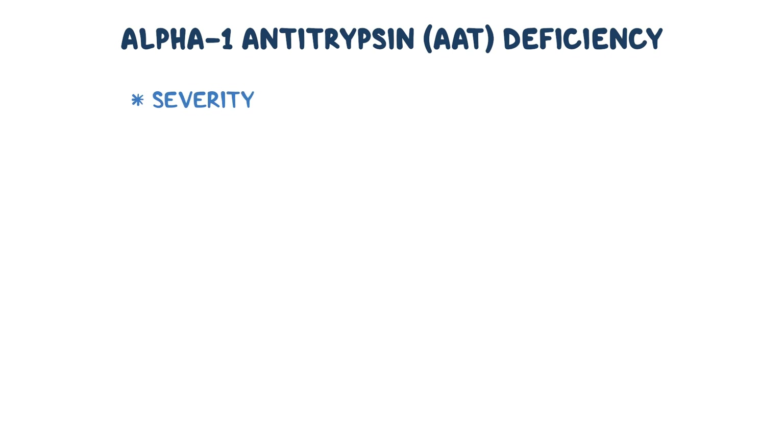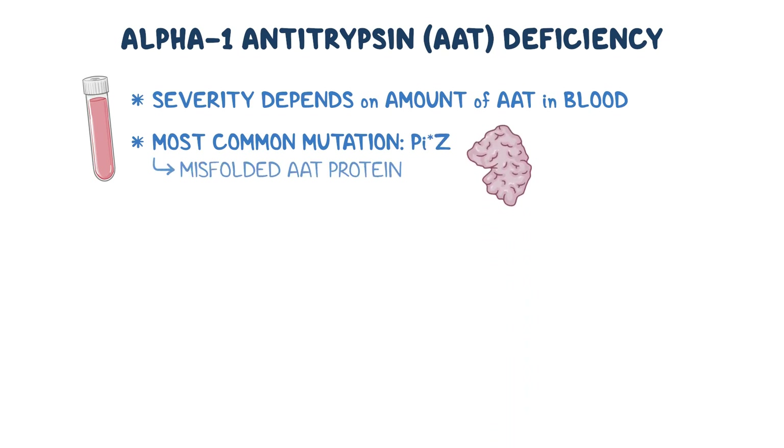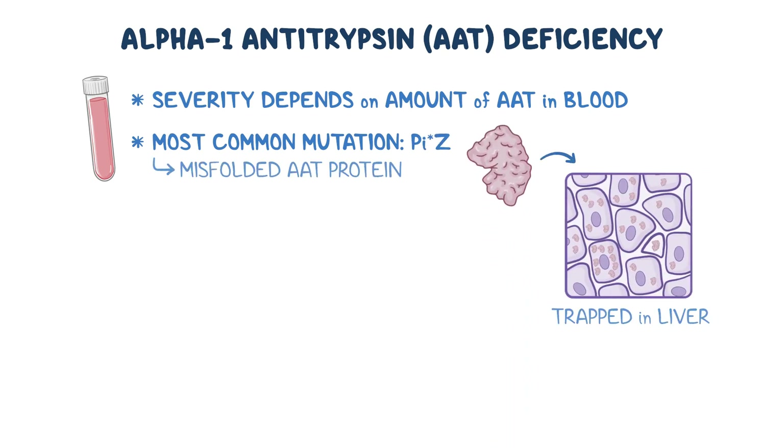The severity of the disorder varies depending on the amount of AAT in the blood. While some mutations result in little to no AAT being made, others, like the most common mutation called PIZ, result in a misfolded AAT protein that gets trapped in the liver where they are normally produced, causing damage and ultimately death of liver cells.